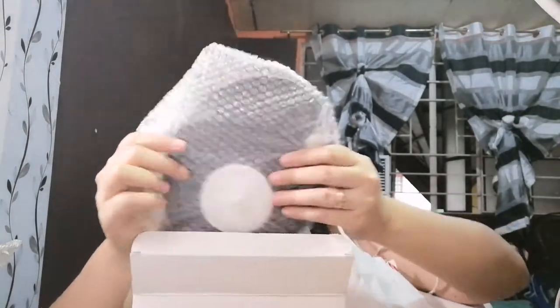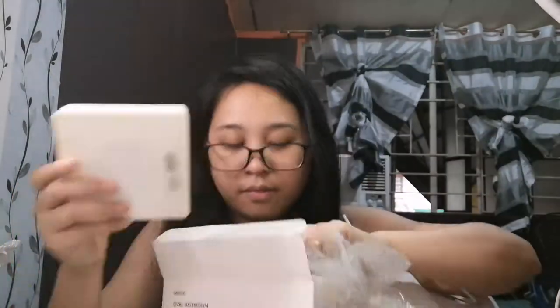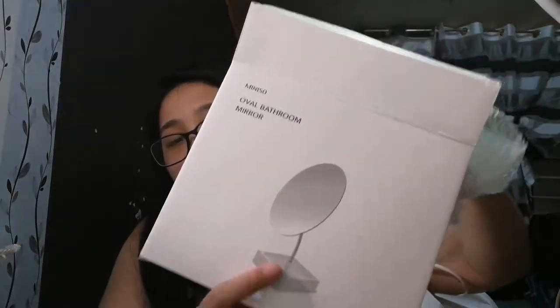I need a mirror in my room — I don't have one. When I put on makeup I have to go to my parents' room, so at least now I have my own mirror. I still need to assemble it. Here's the mirror — it's really nice. And here's the base. It's supposed to look like that.